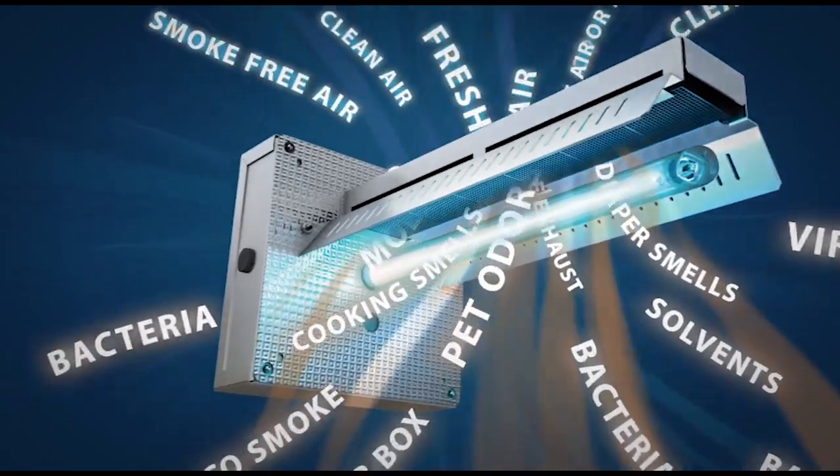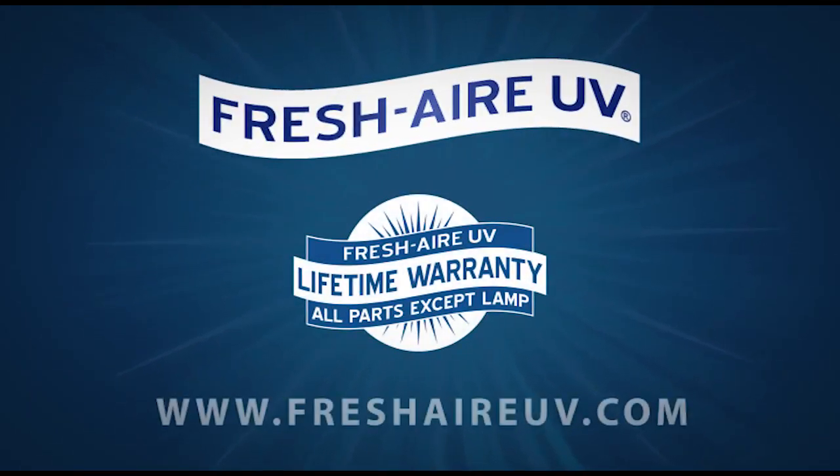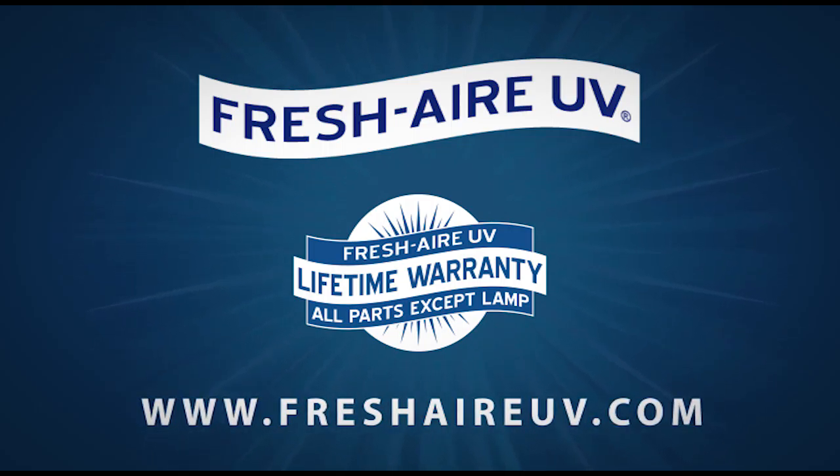Because the Fresh Air UV APCO is installed in the central air system, it works continuously to purify all the air in the home or office, resulting in a healthier, happier indoor environment.